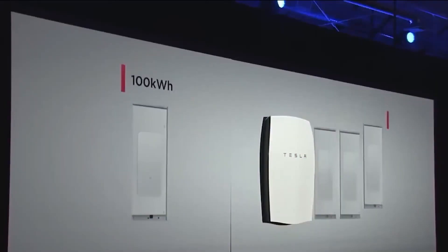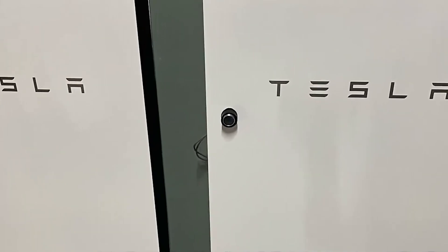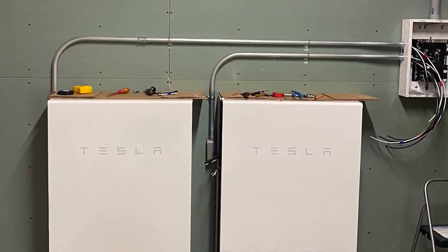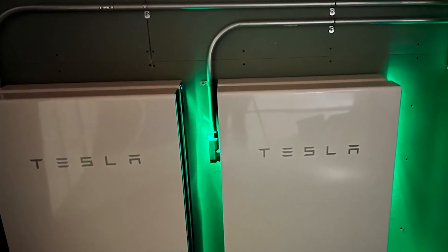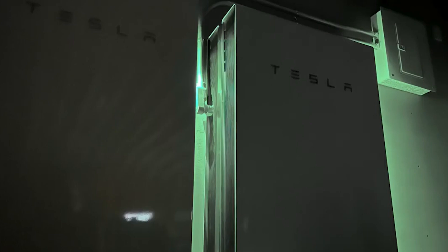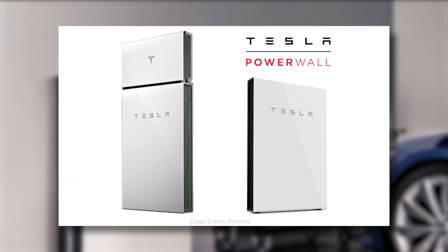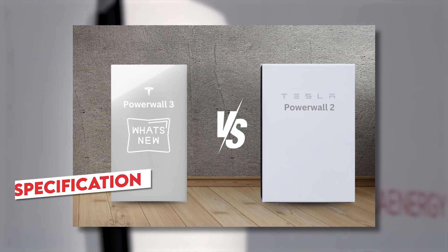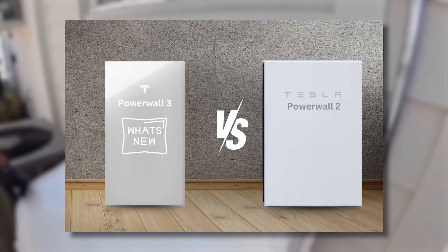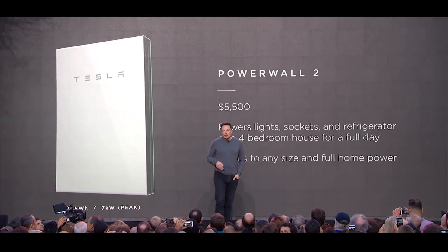When a new technology model is introduced, it typically replaces the preceding one. However, in the case of Tesla's Powerwall, both the Powerwall 2 and Powerwall 3 models will continue to coexist, each serving a distinctive purpose starting from 2024. Tesla doesn't plan to phase out Powerwall 2 upon the launch of Powerwall 3. Powerwall 2 has proven to be an exceptionally successful design — the most successful Powerwall ever built to date. Both models cater to distinct installation needs, ensuring the continued relevance of Powerwall 2.